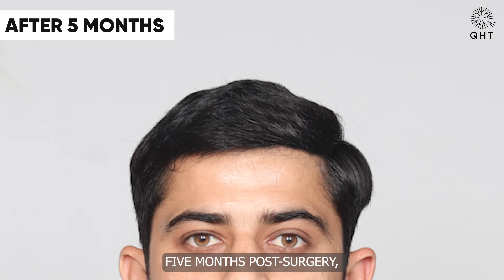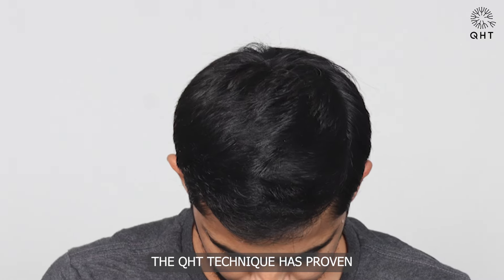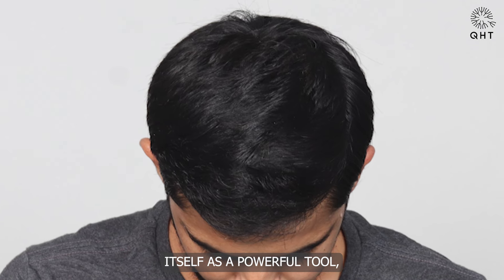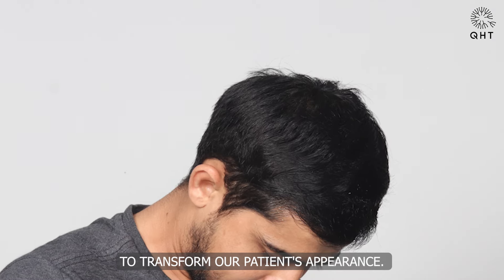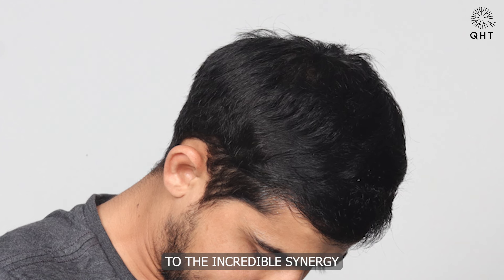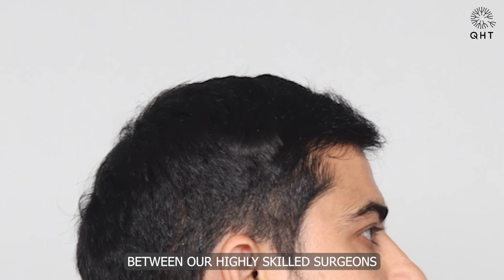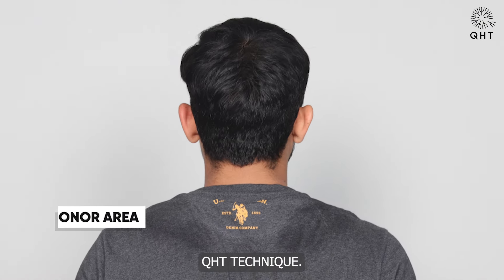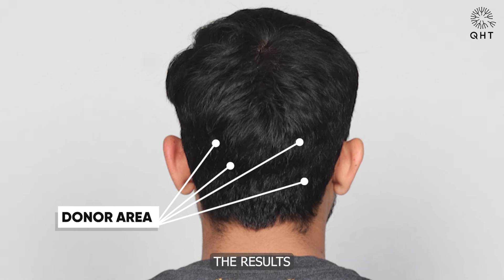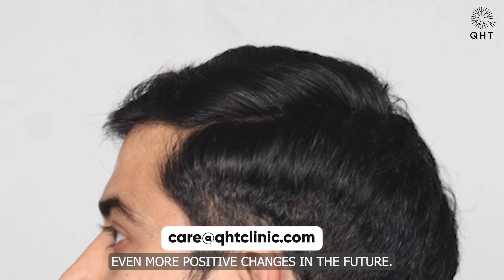Five months post-surgery, our patient's progress is nothing short of remarkable. The QHT technique has proven itself as a powerful tool, working its magic to transform our patient's appearance. This journey is a testament to the incredible synergy between our highly skilled surgeons and the cutting-edge technique. The results continue to exceed expectations, promising even more positive changes in the future.